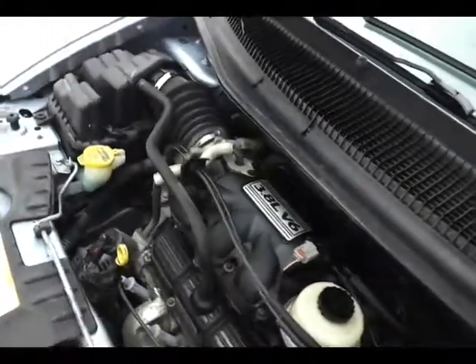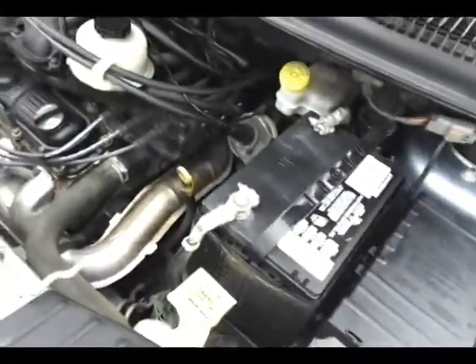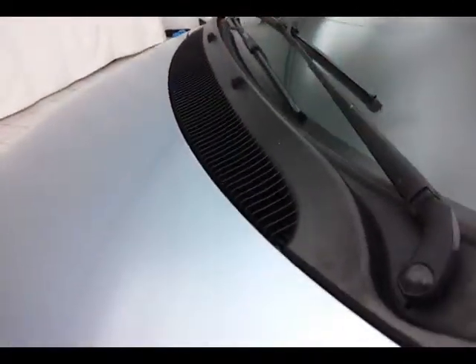Excellent fuel economy — EPA average of 18 miles per gallon in the city and 25 on the highway. There's 50% of the tire tread left. For more, please go to sheboyganauto.com or text SCB2511A to 66245.